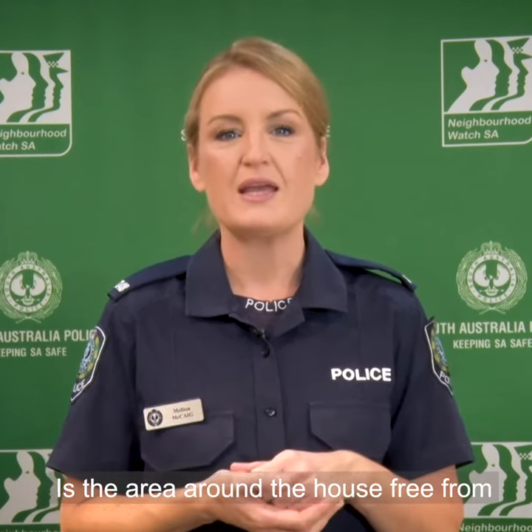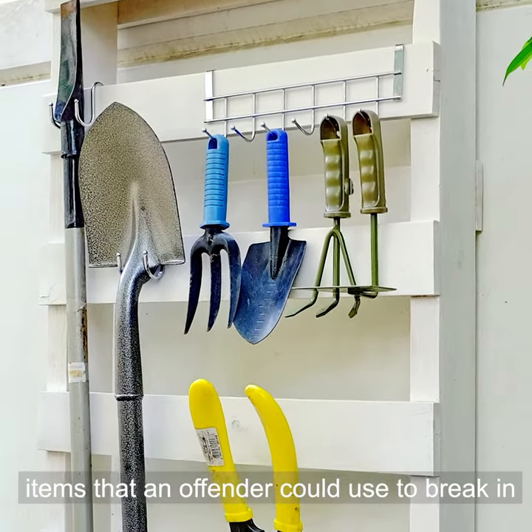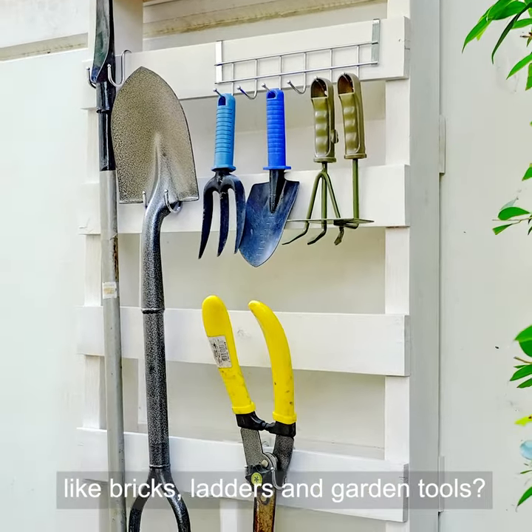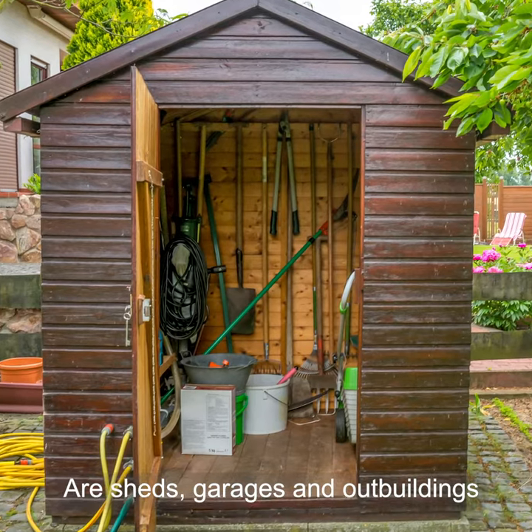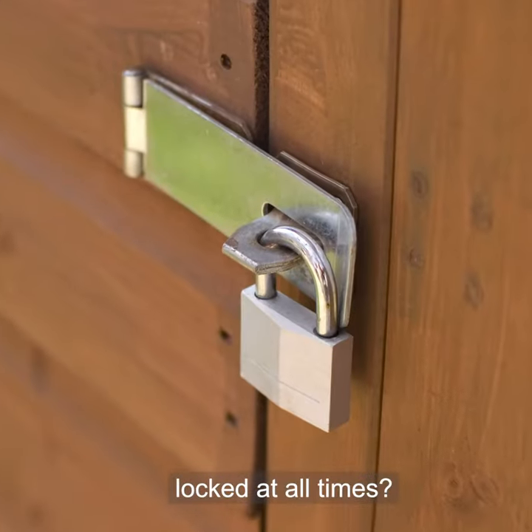Let's start with the perimeter. Is the area around the house free from items that an offender could use to break in, like bricks, ladders and garden tools? Are sheds, garages and outbuildings locked at all times?